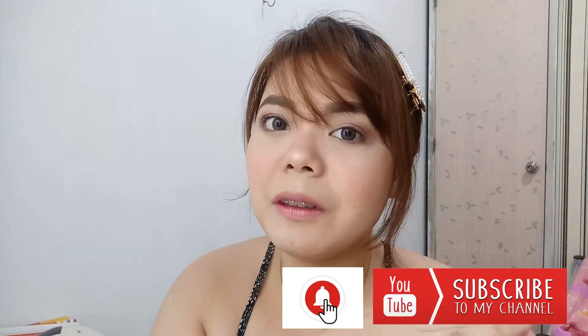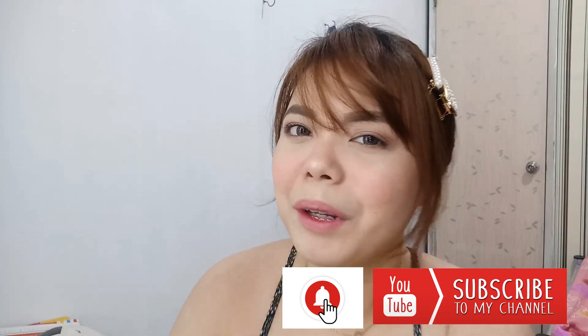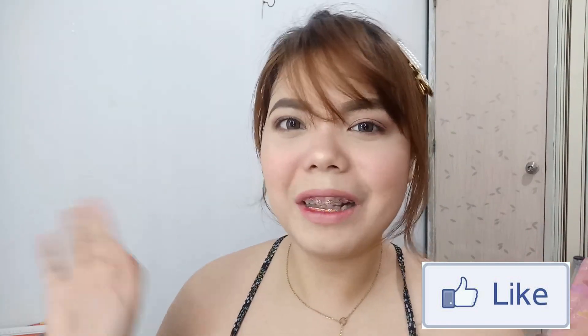That is it, you guys! Thank you so much. Sana na-enjoy kayo sa mabilisang haul natin. Don't forget to hit the subscribe button down below and the bell button beside it so you'll be reminded whenever I upload a new video, and like this video. My name again is Lois Ann — I hope to see you again in my next video. Bye!